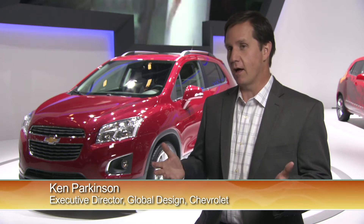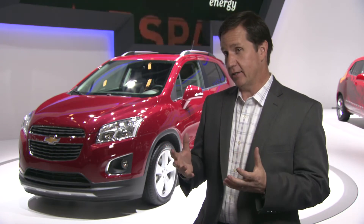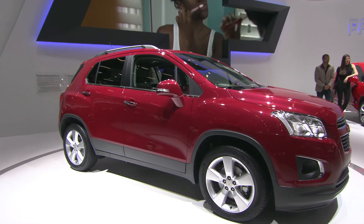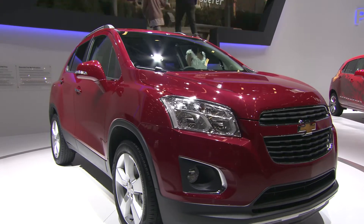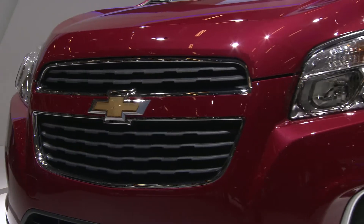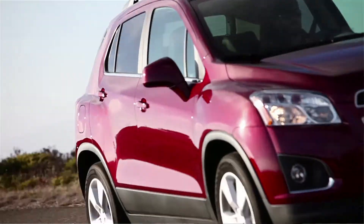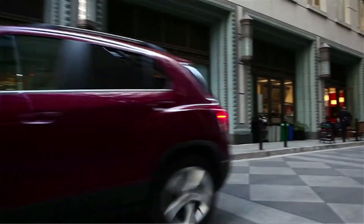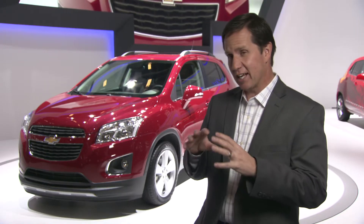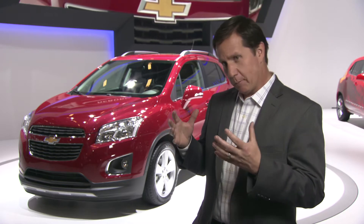The Trax design philosophy really pulls from Chevrolet's long SUV heritage — bold, powerful SUVs — but getting that into a compact package that's much more appropriate for the city life of today's buyers, whether in Europe or around the world. In that small package though, we still have a very dynamic, bold feel. It's kind of a structured simplicity when you look at the side of the vehicle, yet powerful.